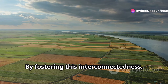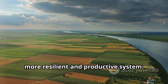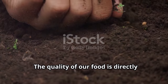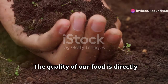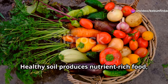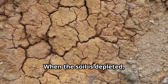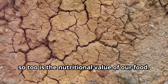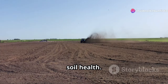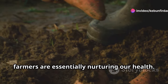By fostering this interconnectedness, regenerative organic farming creates a more resilient and productive system. The quality of our food is directly linked to the health of our soil. Healthy soil produces nutrient-rich food, full of flavor and vitality. When the soil is depleted, so too is the nutritional value of our food. Regenerative organic farming prioritizes soil health. By nurturing the soil, farmers are essentially nurturing our health.